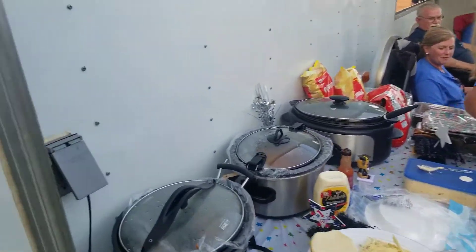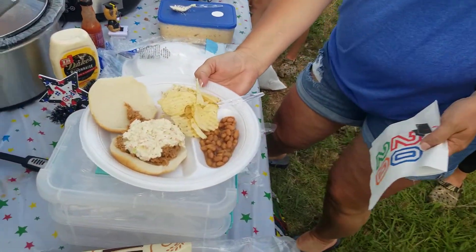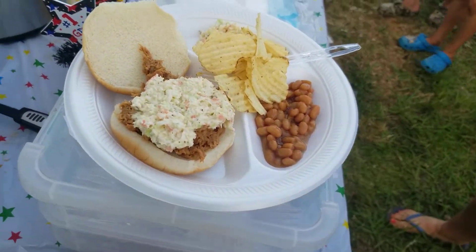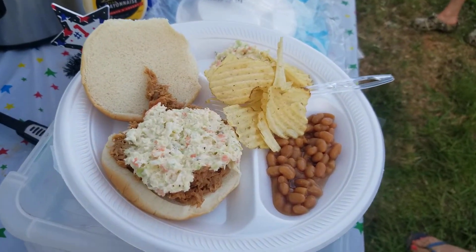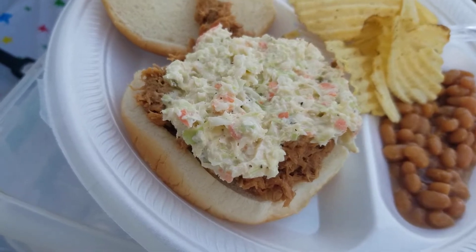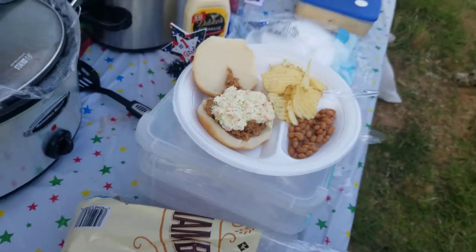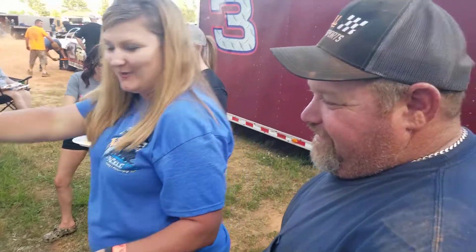There'll probably be some people not from North Carolina to see this video, and this is the proper way to eat barbecue — you've got to put some slaw on it. That could be your opinion. Make it warm.